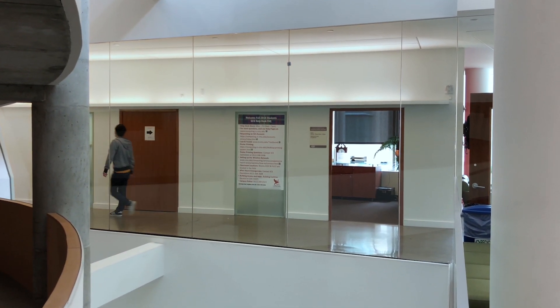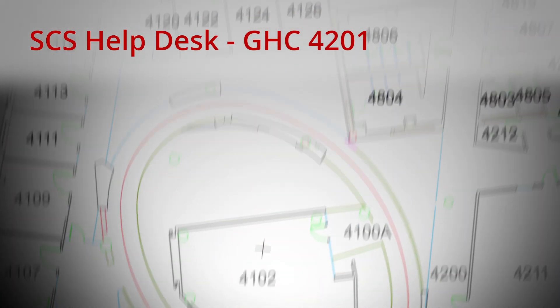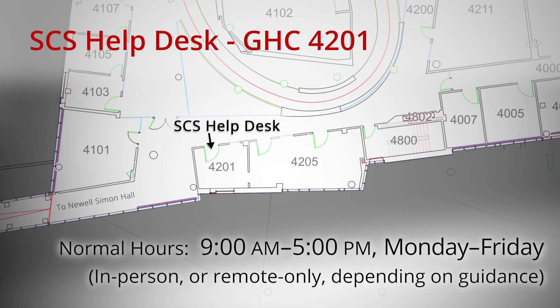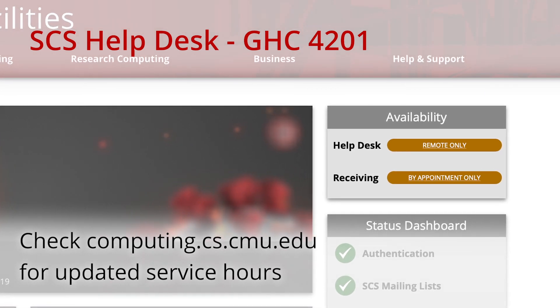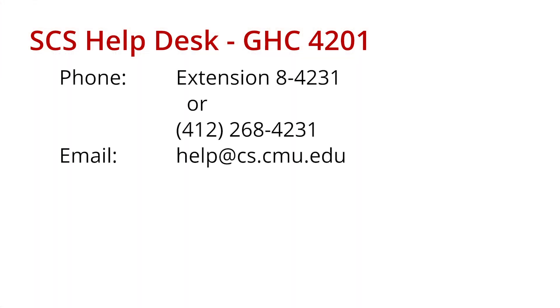The SCS Help Desk is the place to go for support. On our regular schedule, you may visit our help desk located in the Gates-Hillman Centers, room 4201. We are situated just before the bridge to Newell-Simon Hall and next to the Helix on the fourth floor. Our normal hours are 9 a.m. to 5 p.m., Monday through Friday, but may only be available for remote support depending on the university's guidance. For updated service hours or availability, please visit our website. You can reach our help desk from within the campus phone system at extension 84231, or from an off-campus phone at 412-268-4231. You can also email the help desk at help@cs.cmu.edu.